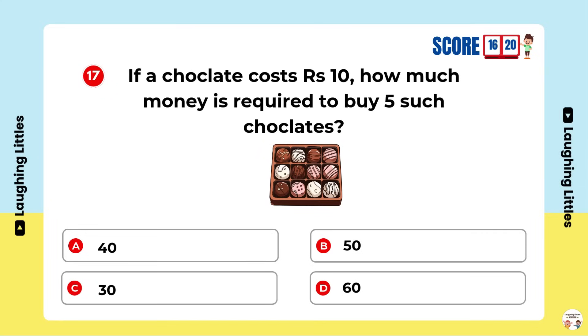If a chocolate costs 10 rupees, how much money is required to buy five such chocolates? Option B is the right answer.